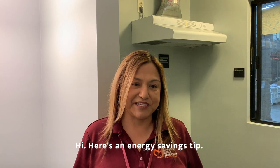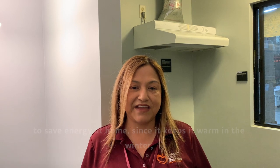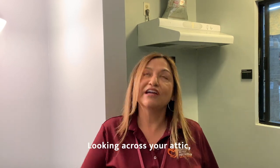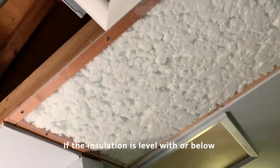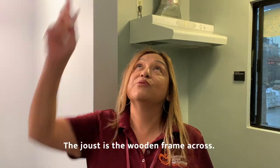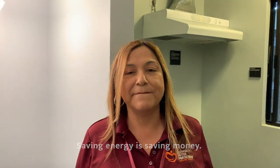Here's an energy savings tip: ceiling insulation is one of the most efficient ways to save energy at home since it keeps it warm in the winter and cool in the summer. Looking across your attic, if the insulation is level with or below the attic floor joists, you probably need to add more insulation. The joist is the wooden frame across. Saving energy is saving money.